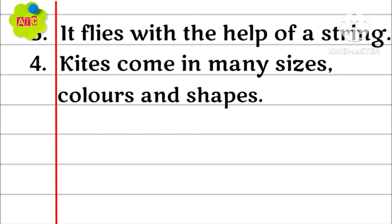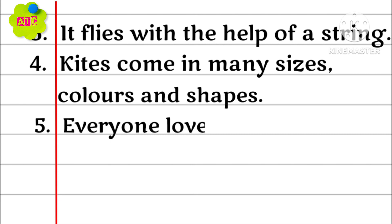Kites come in many sizes, colors and shapes. Everyone loves flying kites.